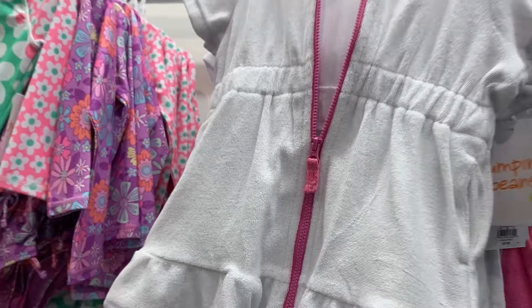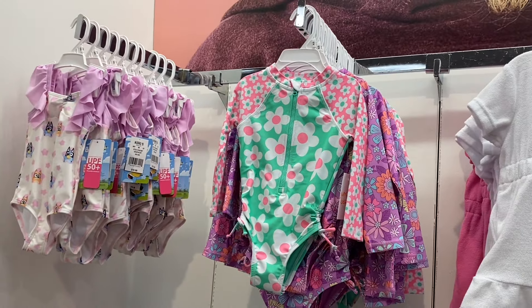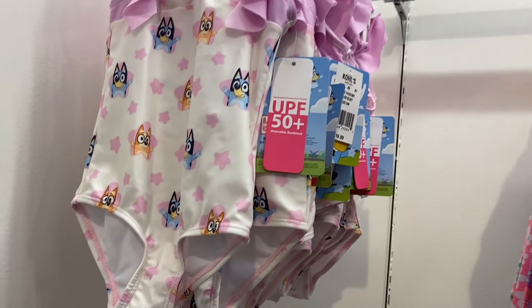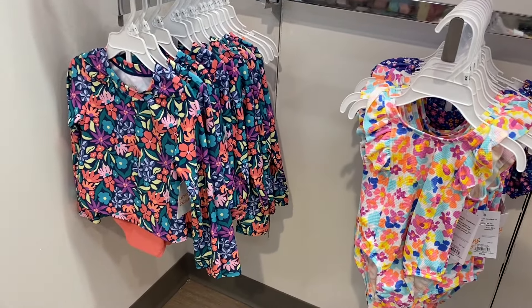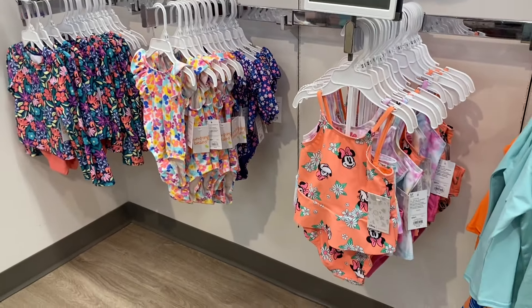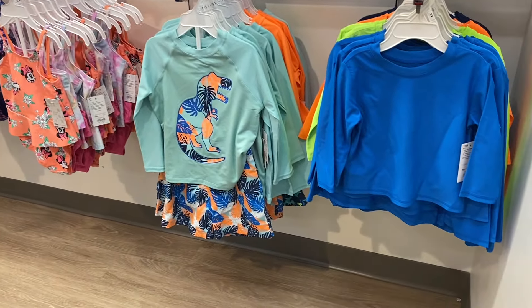They have Jumping Jeans swimsuits — looks like these are on sale, that one's $24.99, in pink or white. They're one-piece sets with long sleeves. This one is Bluey and it's $19.99 — they'll go on sale though too.